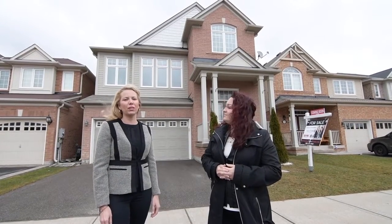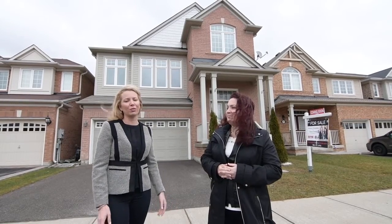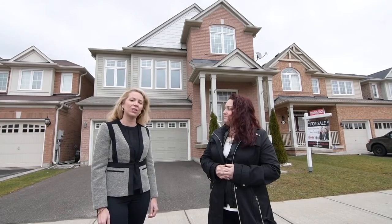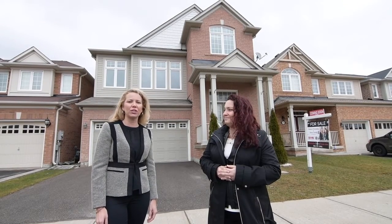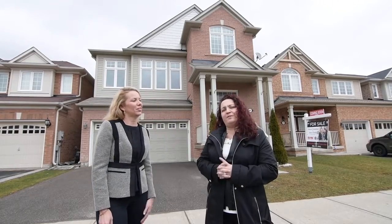This beautiful Towngate model features four bedrooms, three bathrooms and is located in the heart of Wheeler's Mill. If you have any questions regarding this home, don't hesitate to give us a call at 905-727-1941. And don't forget to like us on Facebook and follow us on YouTube.